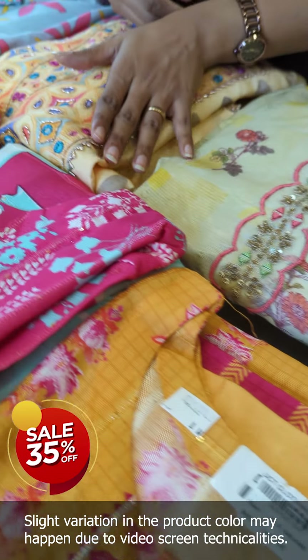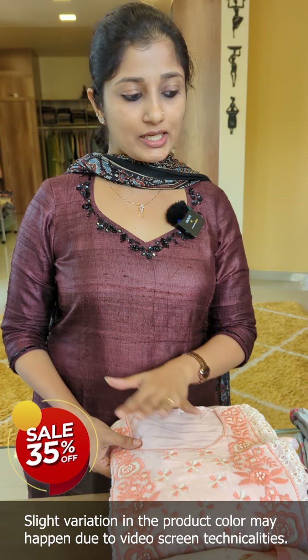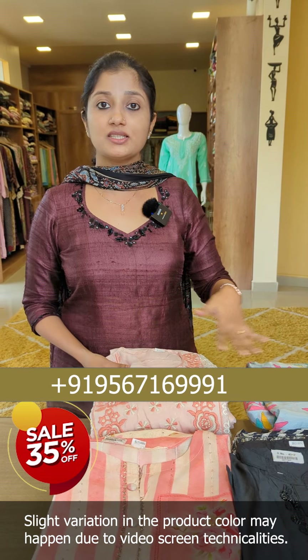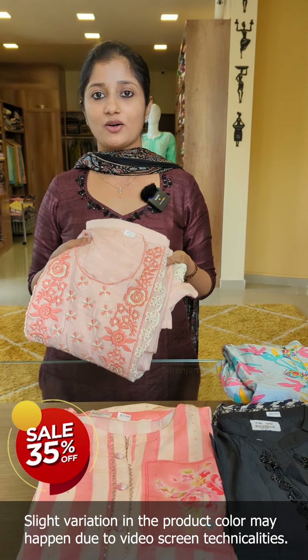In this video, I will introduce you to a 35% sale on Muzzin Silk fabric — unstitched suits and semi-stitched patterns. There are 3 different varieties and 12 different designs. You can purchase through the website or send us a message on WhatsApp to place your order.